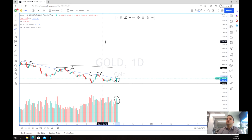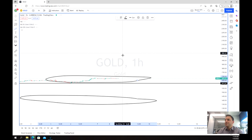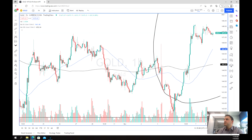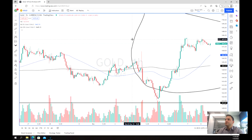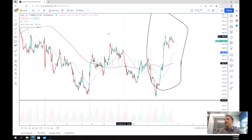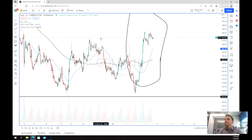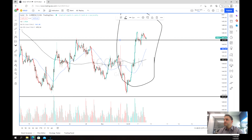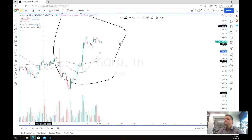So what we're going to look for is a potential entry point and a potential trade. Let's zoom in a little bit more to the one-hour chart. What we can see is that we've got a strong support level at about $1,672 and potentially a double top forming on that shorter timeframe.